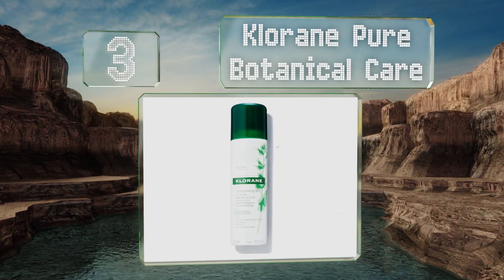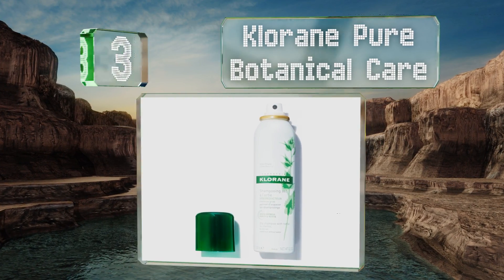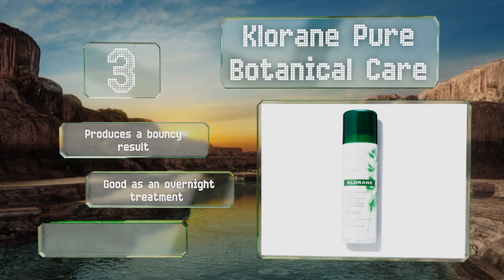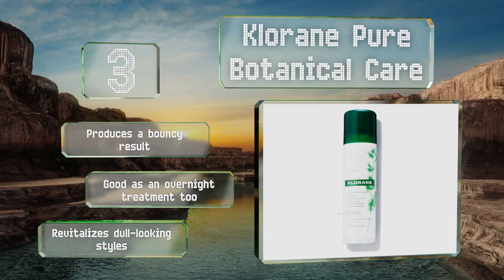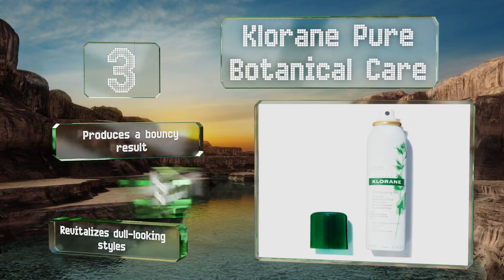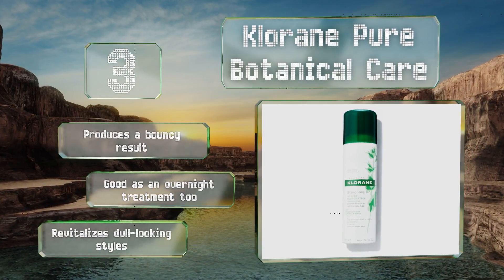Nearing the top of our list at number three, Klorane Pure Botanical uses a restorative extract from the nettle plant to help eliminate excess sebum and regulate it over time, so the longer you use it the more effective it will be. It's gentle enough for daily use and completely free of parabens and sulfates. It produces a bouncy result, revitalizes dull-looking styles, and is good as an overnight treatment too.